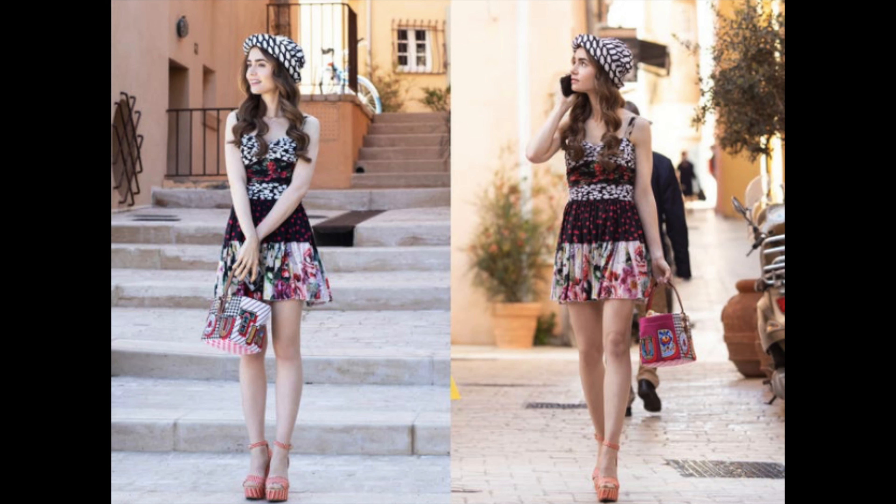Emily ends up wearing this Versace sweater paired with a Mugler skirt, and on top of it the Elie Saab silk green jacket, which is unavailable. I actually preferred how the model was wearing it — belted. I would have worn it just as is, basically used it as more of a wrap dress than a jacket. But it's so beautiful, of course it was going to be sold out.